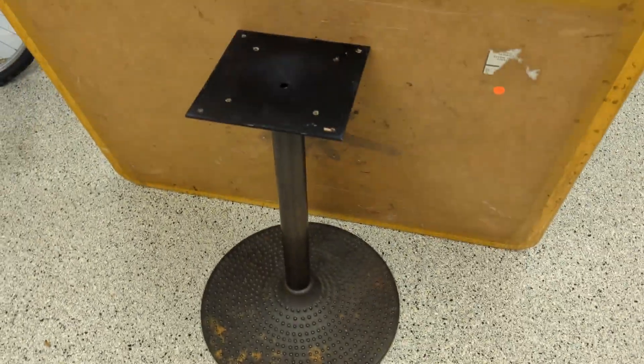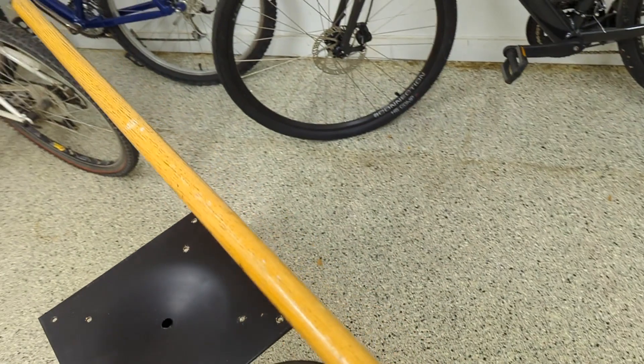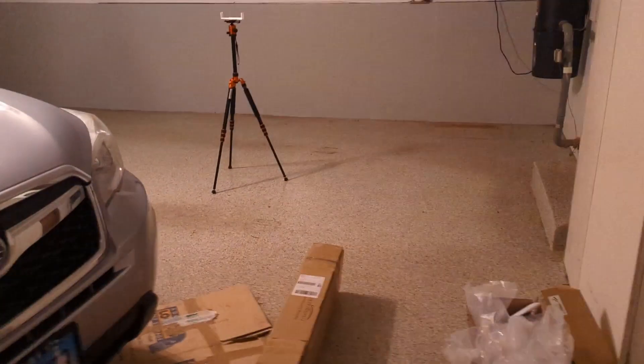I'll make a perfectly good craft table type of thing. This base must weigh 90 pounds. I mean, this is a nice piece of work here, other than the damage caused by someone sliding it across the parking lot to throw it in the dumpster. But otherwise it's okay. I like it. An extra refrigerator in the garage — you know, because you have to have that. Previous owner left that behind.